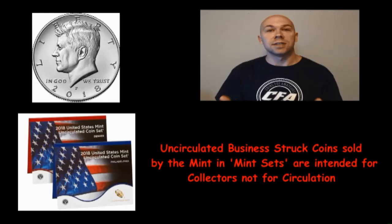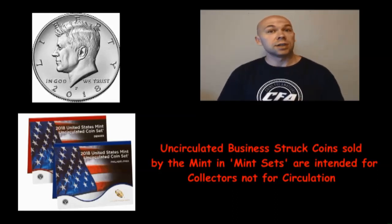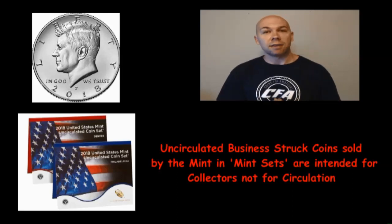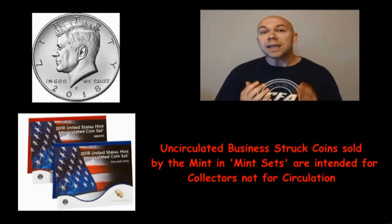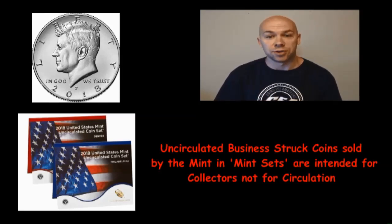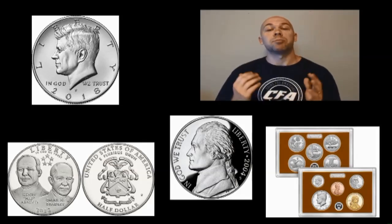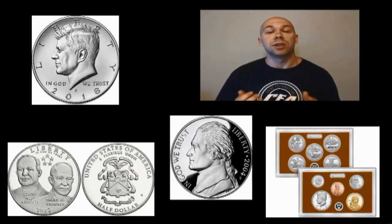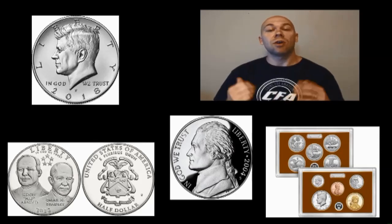These are not the only NIFC coins. Some of those half dollars that made their way to circulation came in mint sets, and the half dollar is not the only denomination that was in those mint sets — so really any denomination from those sets could have made their way to circulation. There are also commemorative coins as well as proofs that can make their way into circulation and be found coin roll hunting or in change.